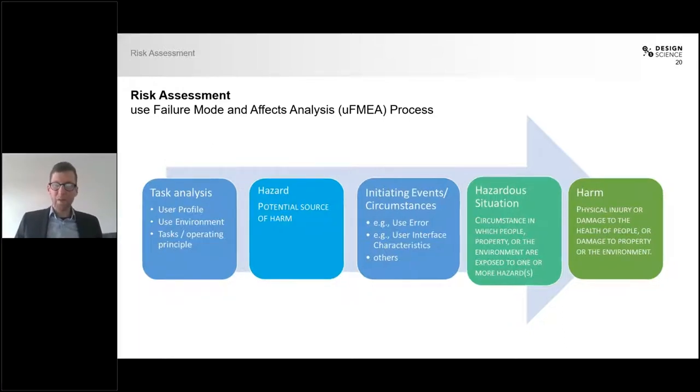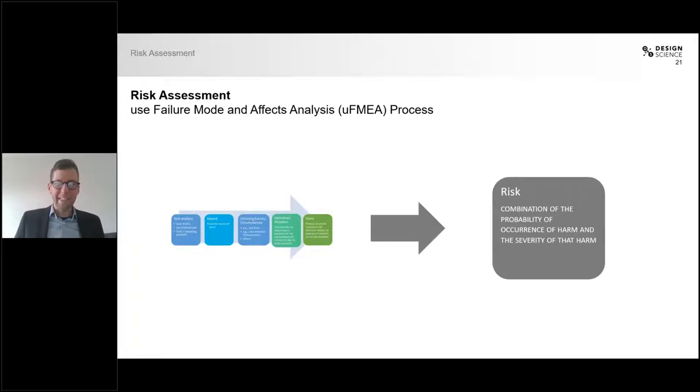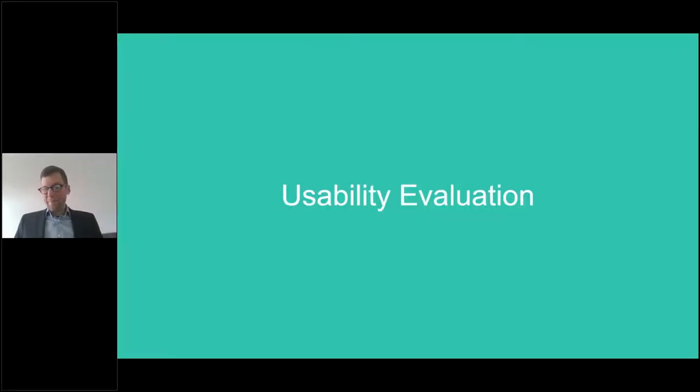Once you have done all of this, you determine the actual risk. Risk is defined as the combination of the probability of occurrence of a harm and the severity of that harm — in other words, how likely is it that something is going to happen, and how bad are the consequences if it does? You need to determine all of this because only by knowing about all of your risks can you make sure they do not happen. As a next step to show that your risks do not manifest, you would do a usability evaluation.